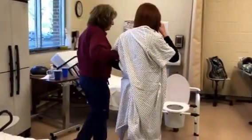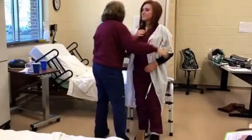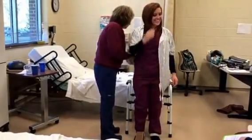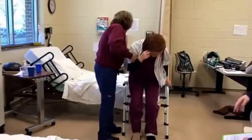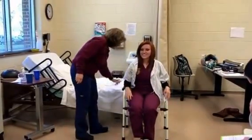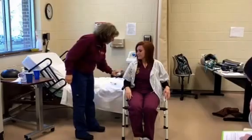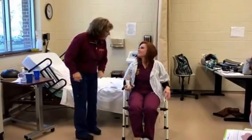Assisting her to the bathroom. Adjust clothing so resident is able to sit comfortably on the toilet. All right, go ahead and sit down. Place toilet tissue and call signal within reach and ask to signal when finished. Here's your call bell. Here's your toilet paper. Just call me whenever you're done.